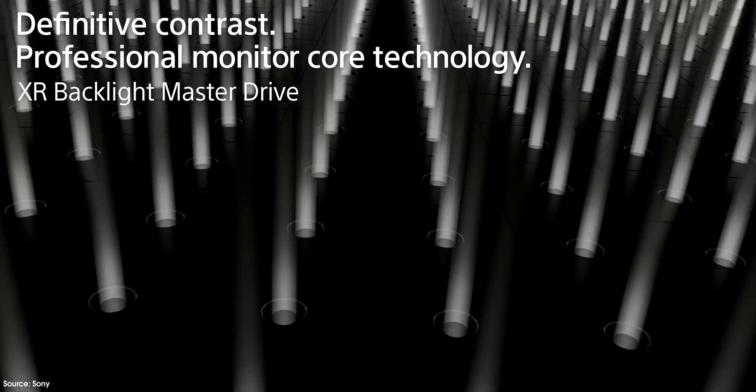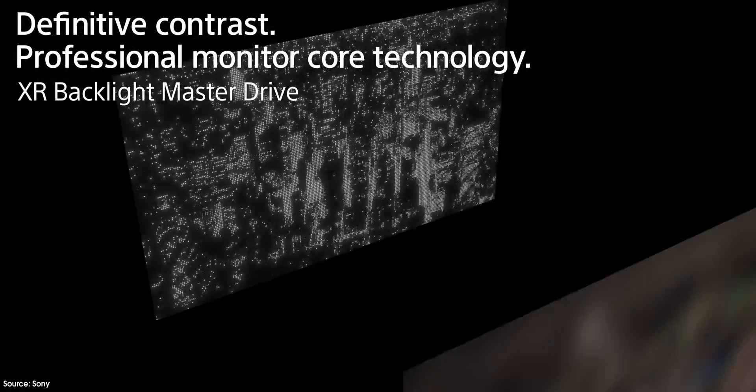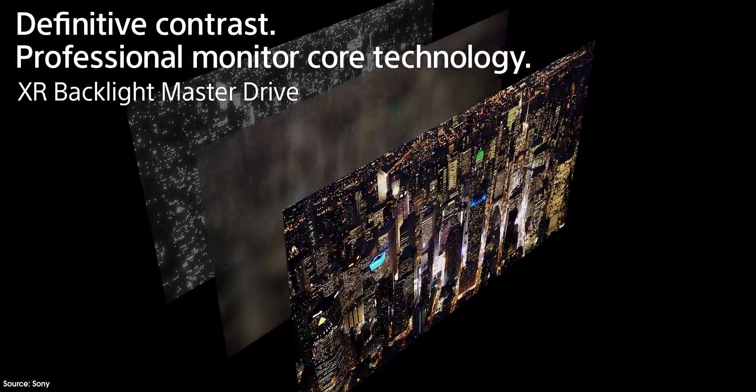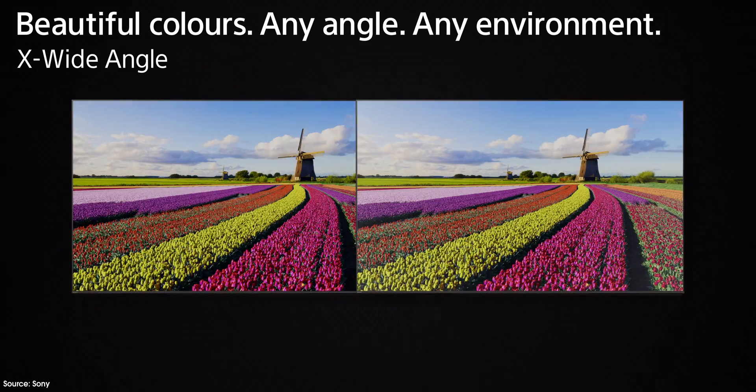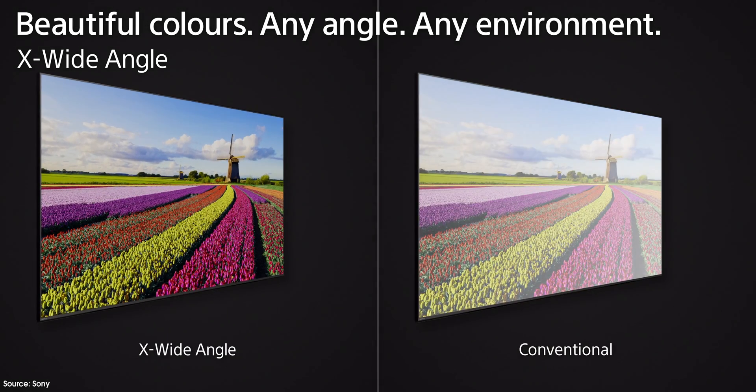What's even crazier is Sony has now improved on this mini LED technology with their new Bravia lineup, which is next level. This just improves the strength of the argument in favor of mini LED in comparison to OLED. Again, it all comes down to preference and environment — we'll get more on that.